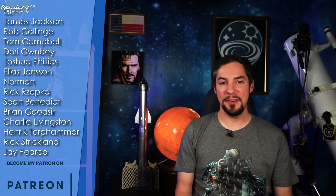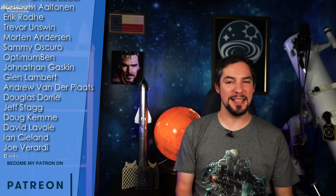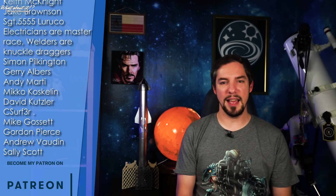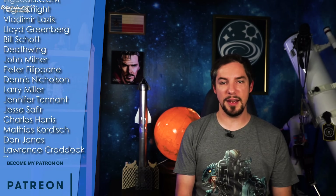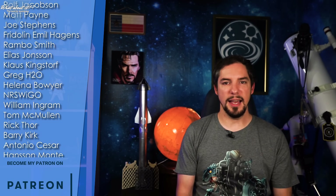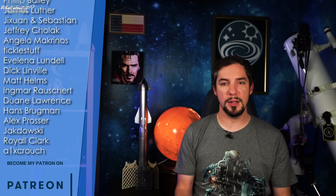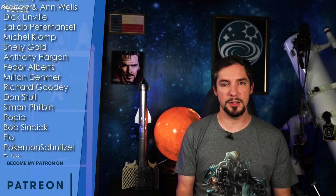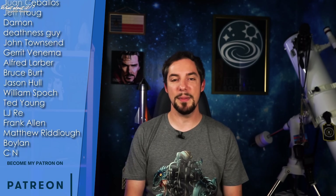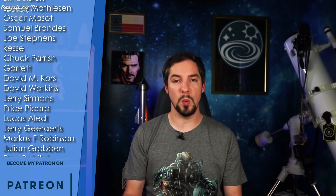Here we are again at the Patreon and YouTube member shoutout! For the past few episodes this has been a bit crazy, as there have been so many out there willing to support the cause. It's a humbling feeling every time, and there are no words that would fit what I want to say to these people — it's incredible, unbelievable, and it helps the channel so much.